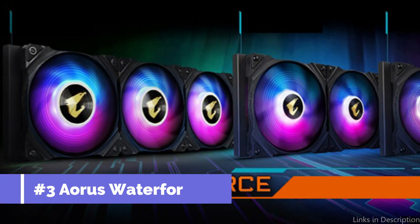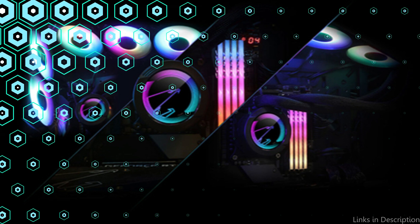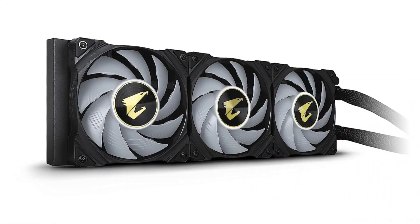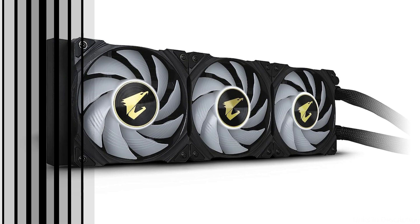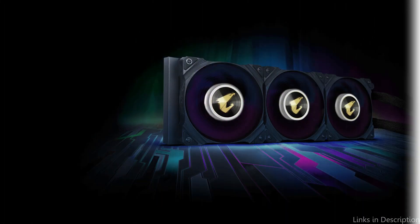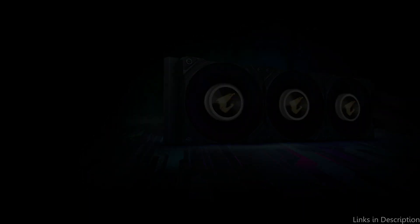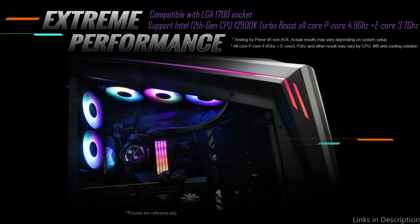On number three, we have the Gigabyte Aorus Waterforce X360 AIO Cooler. When it comes to cooling the Intel 13900K and 13700K CPUs, this is one of the best options available. This AIO cooler has a substantial 360mm radiator that can effectively disperse heat, and it includes three 120mm RGB fans that can spin at up to 2500 RPM.